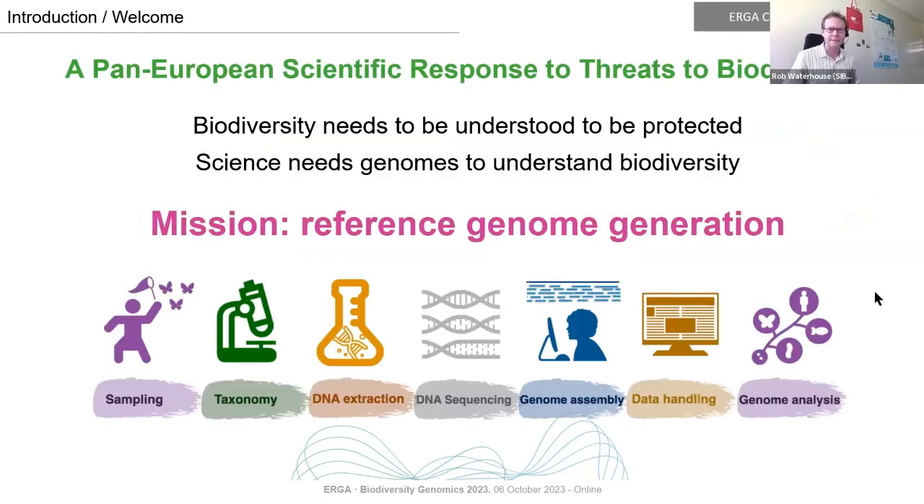Thanks, Claudio. Just to set the scene: we are a community of scientists that have come together in response to the growing threats to biodiversity, particularly in Europe. The underlining tenet is that if we are going to be able to protect and restore biodiversity, then we need to understand biodiversity. Reference genomes and genomics more generally are an important part of the growing toolkit we can use to develop our understanding of biodiversity. Science needs genomes in order to understand biodiversity.